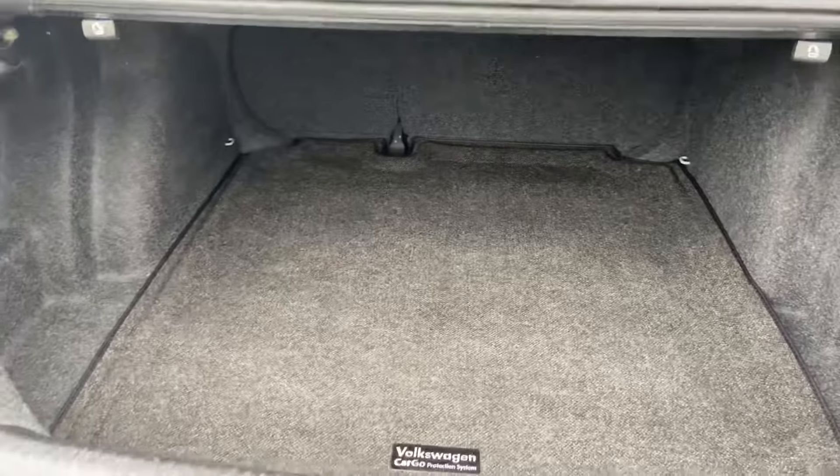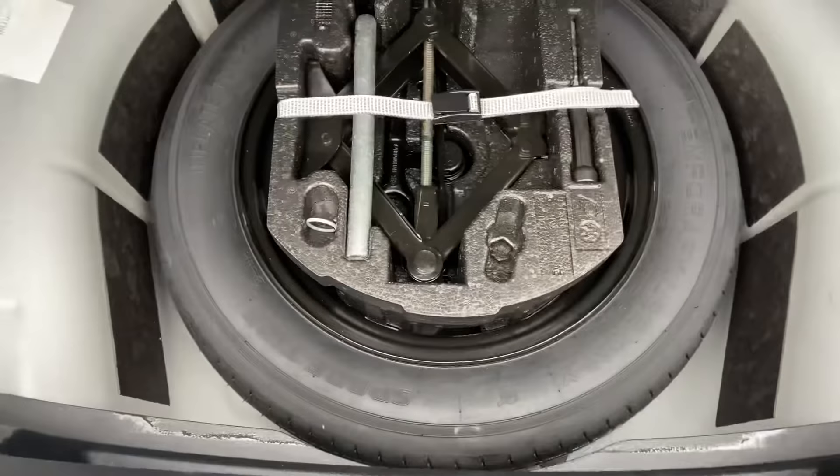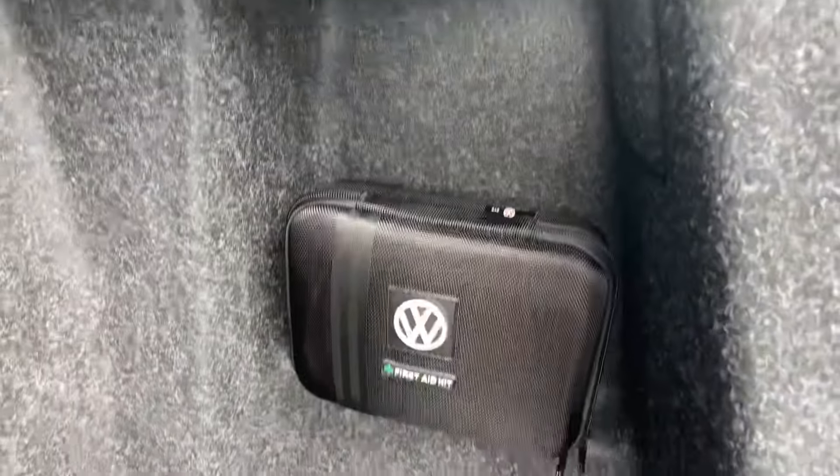Trunk space — pretty large trunk space. There's a spare tire, end jack, and a first aid kit.